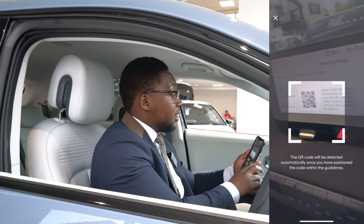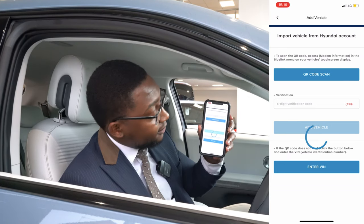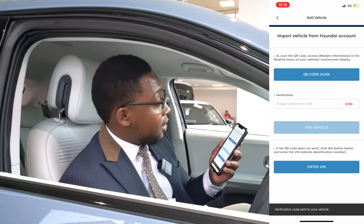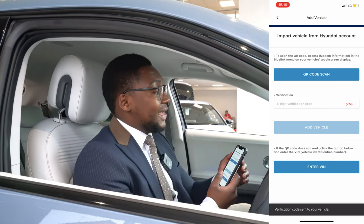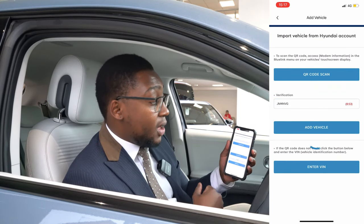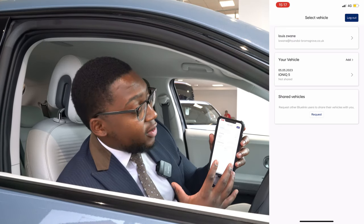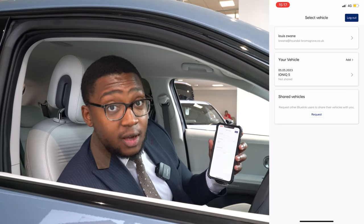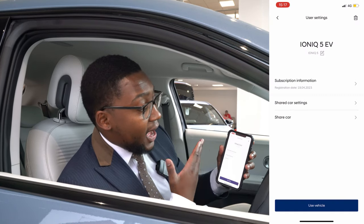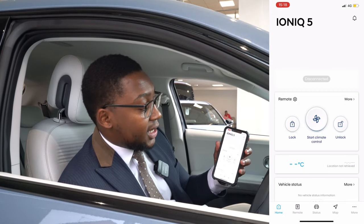We'll click the QR code to scan, then go to modem information and scan the QR code. It's just generating — bear with it one moment. A verification code has been sent to your vehicle — click yes and then tap that code in. That will allow you to add your vehicle to your phone. It's asking you to select a vehicle, so we'll tap that. As you can see it says Ioniq 5 EV — we'll click 'Use Vehicle' and it's just connecting to the car.